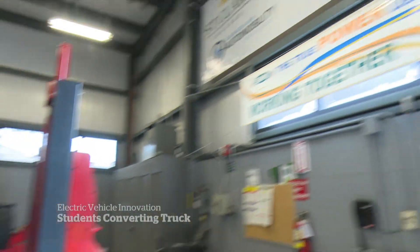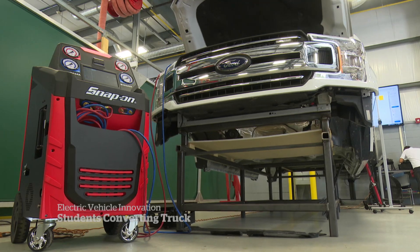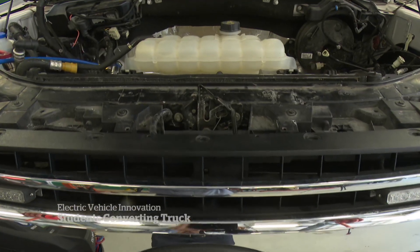The project is a joint venture between the company Canadian Automobility Enterprises, students at St. Clair College, and the local utility company Enwin Utilities.